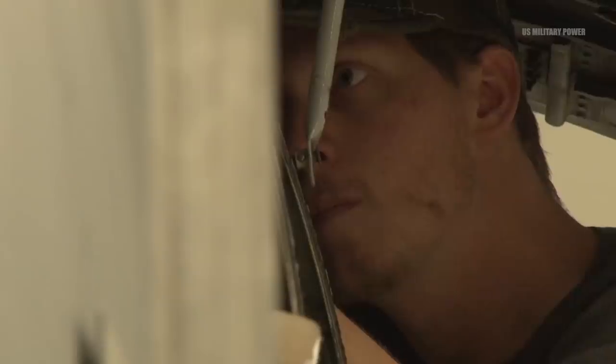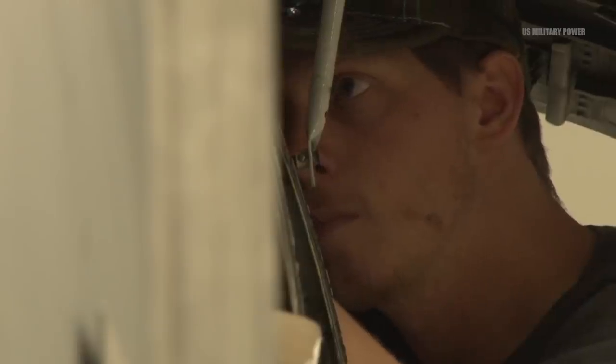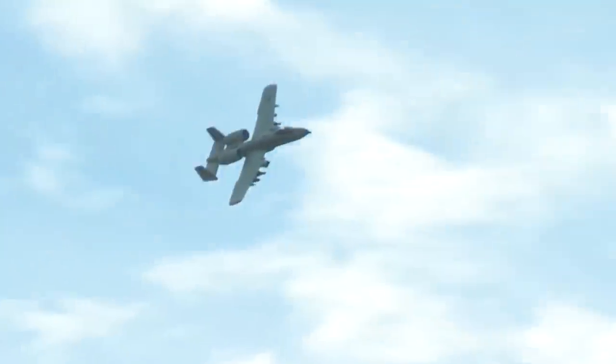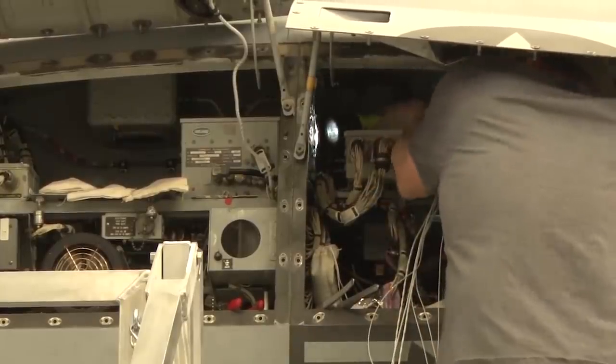Air Force officials have told Scout Warrior that the current approach involves a three-pronged effect: the Air Force may consider simply upgrading the existing fleet of A-10s in a substantial way in order to extend its service life, acquire an off-the-shelf existing aircraft, or develop a new close air support platform through a developmental effort.